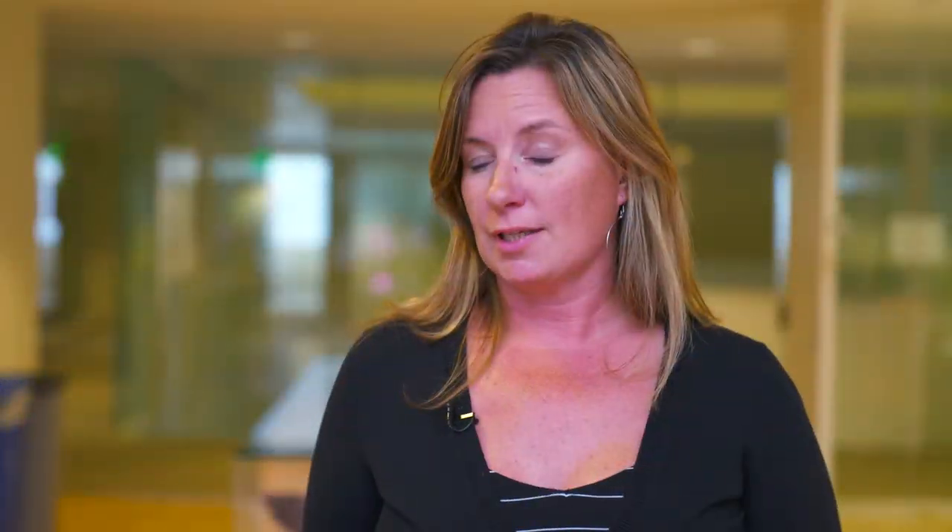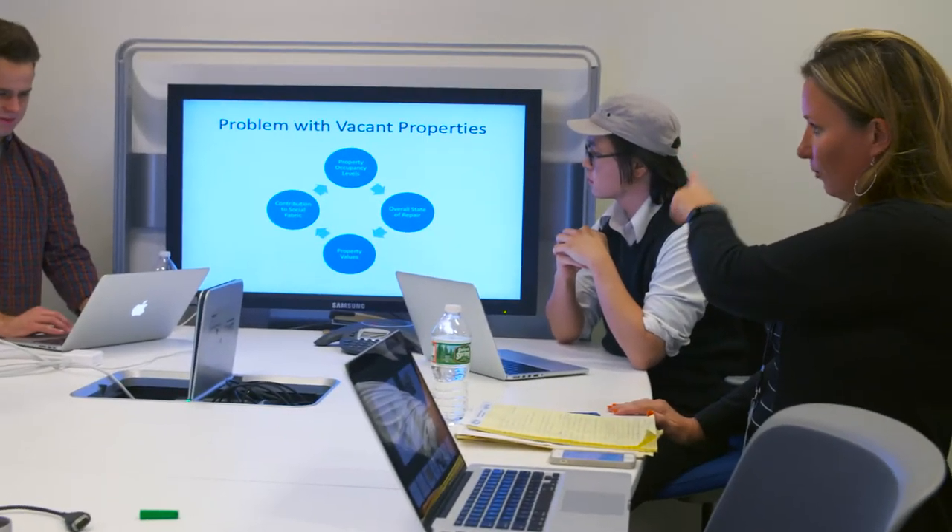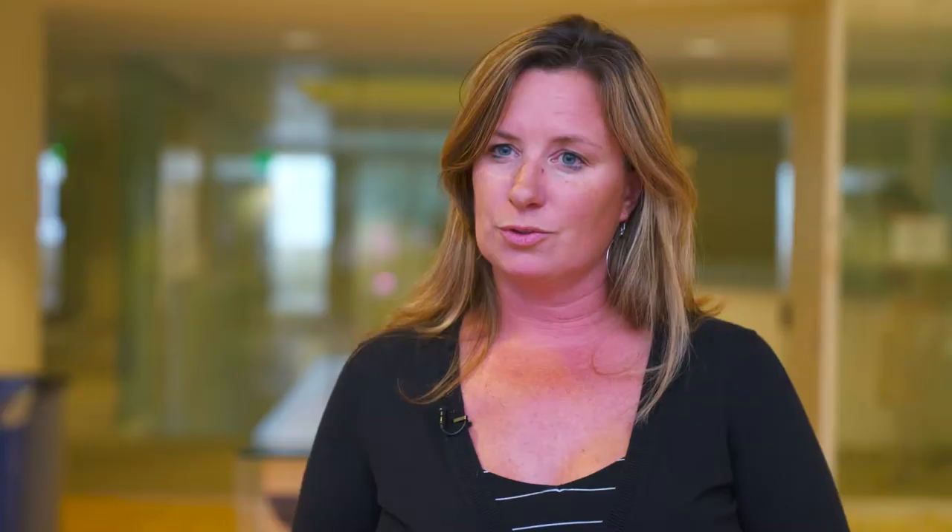There are over 4,400 vacant properties in Kansas City — that's like a 22% vacancy rate of residential properties alone. They're owned by all sorts of different entities, and there are all sorts of loopholes and complexities you have to navigate to acquire and rehab them.